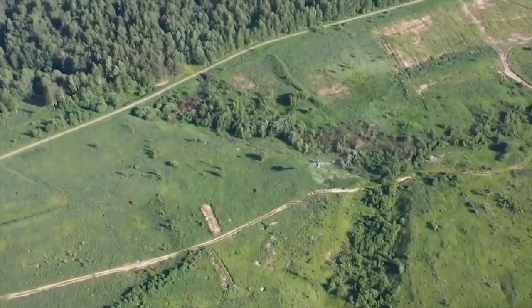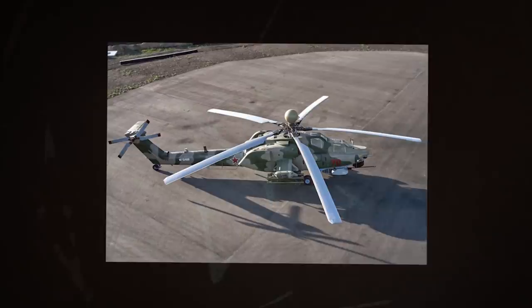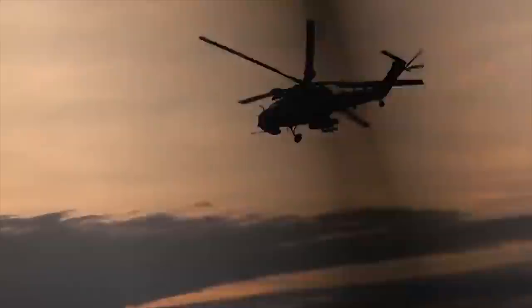During its modernization, the MI-28NM helicopter received two new VK-2500P engines with improved characteristics, produced by Russian enterprises. The power of each engine in takeoff mode is 2,500 horsepower. The MI-28NM has a maximum speed of 201 miles per hour.